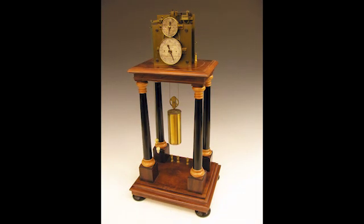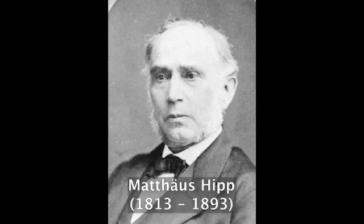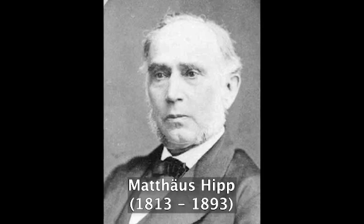One of the most recent things we've added to Dartmouth's collection is something called a Hipp chronoscope. It is a clock about this big that sits on a table, and it is the first mechanical stopwatch that could measure time to thousandths of a second — a millisecond. It was invented by a Swiss clockmaker around 1850, and the one Dartmouth has was made in the 1880s. They were manufactured in pretty much the same style for about 70 years, had serial numbers, and were made by just a couple of companies, so we know exactly how many there are.